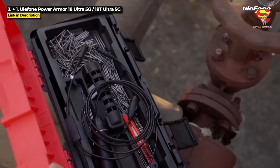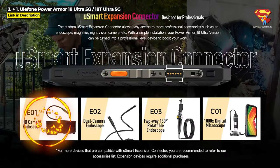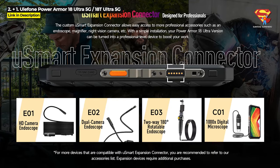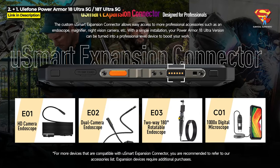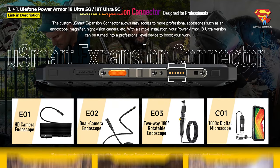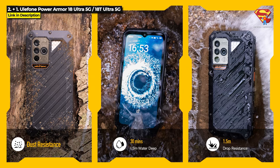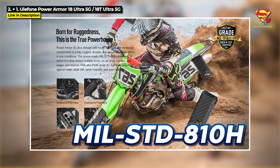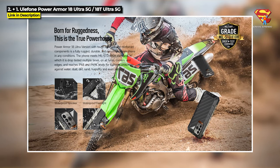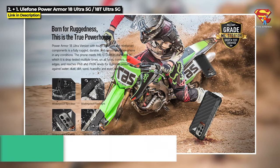Both phones feature a 108MP Samsung ISOCELL HM2 main rear camera that can shoot 4K video, a 5MP macro camera with 60X magnification, and a 32MP HD front camera. They also feature the U-Smart expansion connector so you can add on an HD camera endoscope, dual camera endoscope, two-way 180-degree rotatable endoscope, and a 1000X digital microscope. They are both rated IP68, IP69K, dustproof, and water-resistant, and both are military standard 810H — an upgrade from the original 18T's military standard 810G.